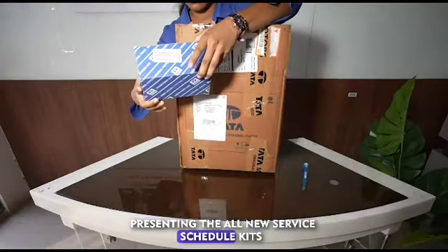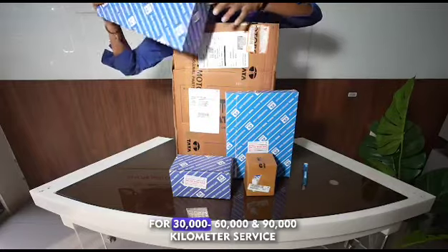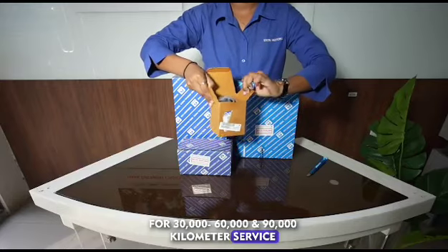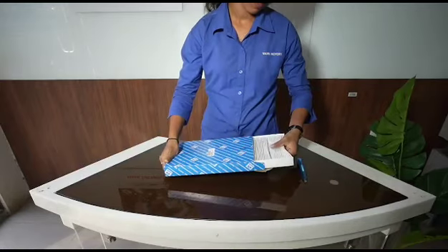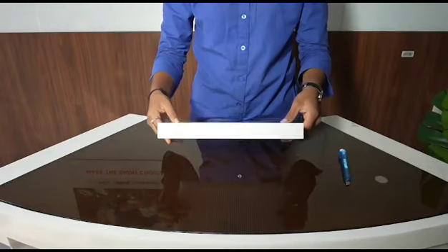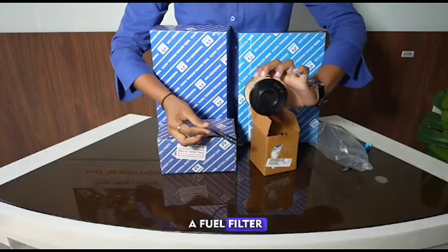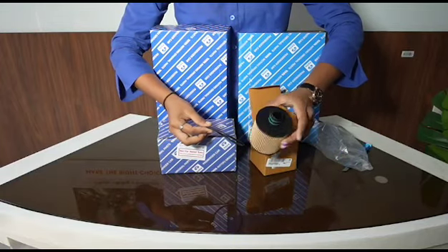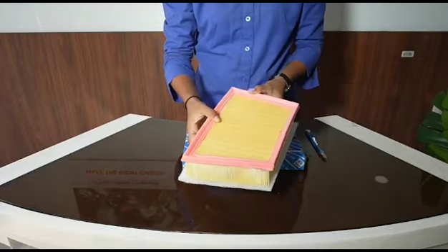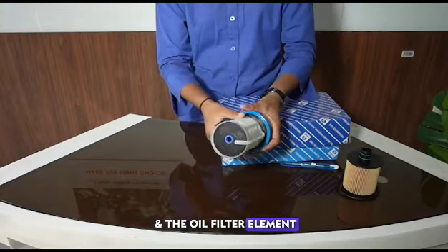Presenting the all new service schedule kits for the Tata Harrier for 30,000, 60,000 and 90,000 km service for BS4 and BS6 engines. Each kit contains a pollen filter, a fuel filter, an air filter, and an oil filter element.